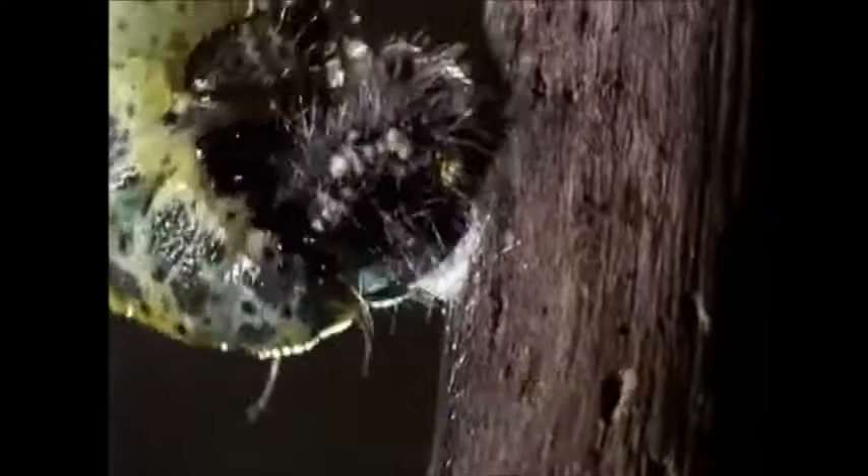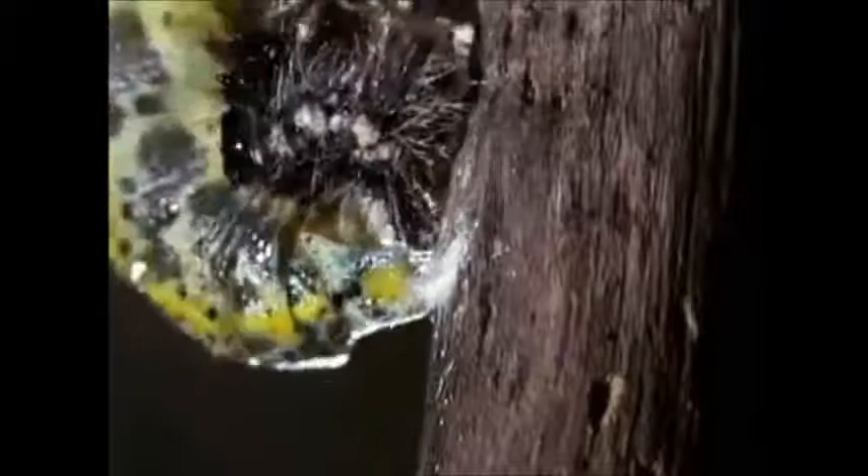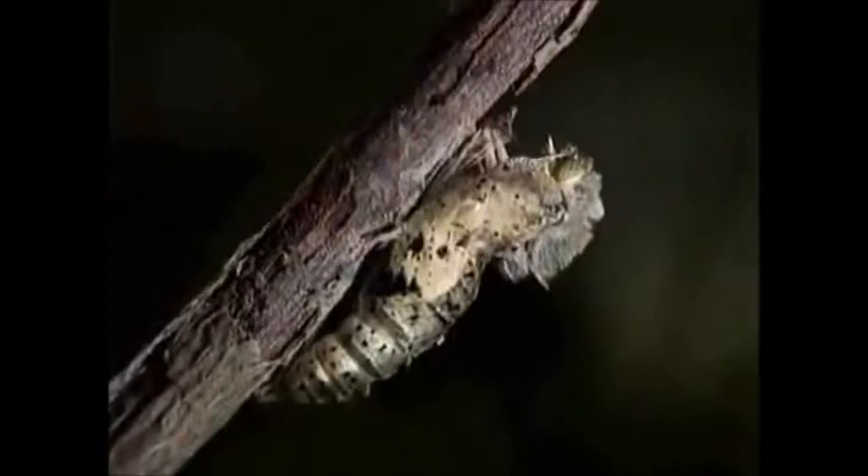A few twisting movements cause the rest of the skin to fall off. Two weeks later, the conclusive phase of the metamorphosis takes place.